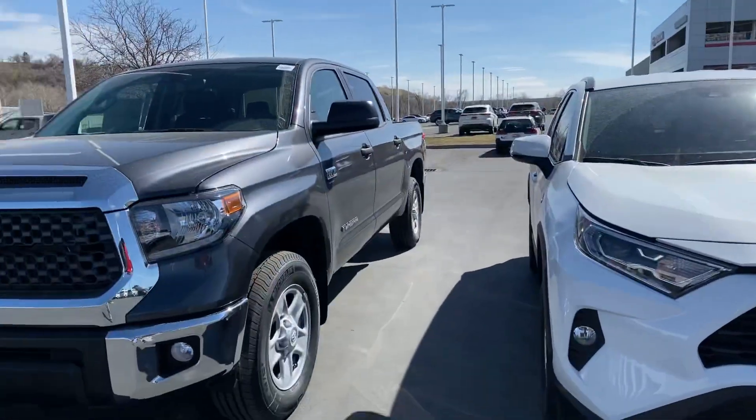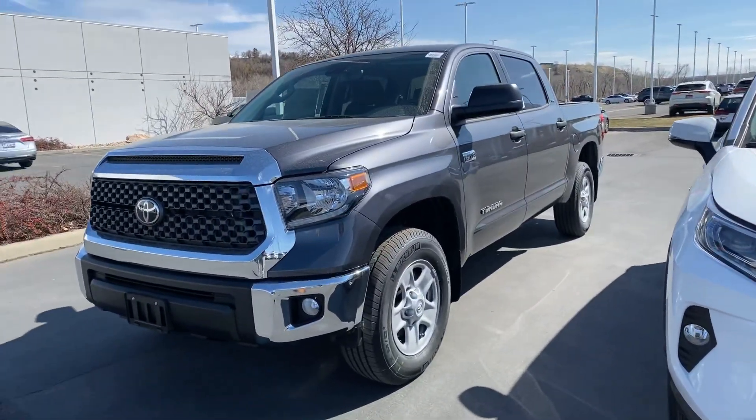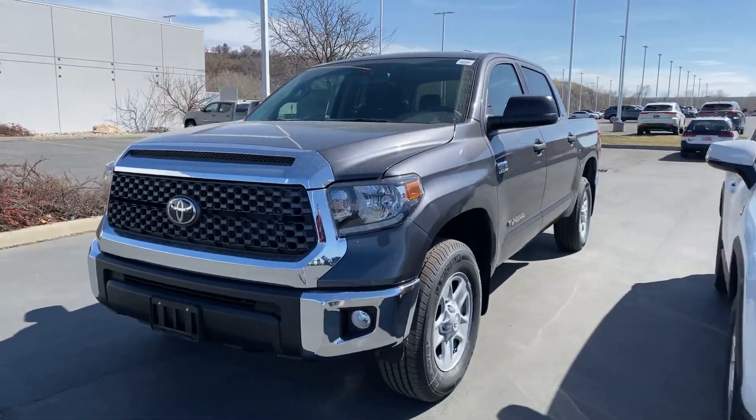Hey, what's going on Ben? It's Kader here at Tony Vino Toyota. I just want to put a name to a face in person, just myself as your contact here at the dealership, as well as give you a quick walk around of one of the available trims in the Tundra that Toyota manufactures.